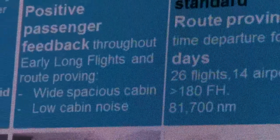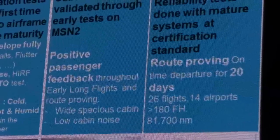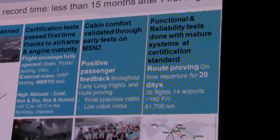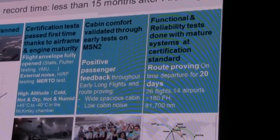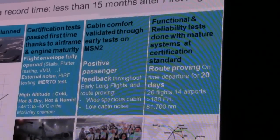We had also planned well ahead to have the first cabin aircraft early in the program, and we could have it as early as February. This enabled us to achieve cabin maturity and begin early long flights at the beginning of June. And finally, since the beginning, we put a lot of efforts into reliability. The last key ingredient of our success was the flight test execution itself — our flight test team did a wonderful job.